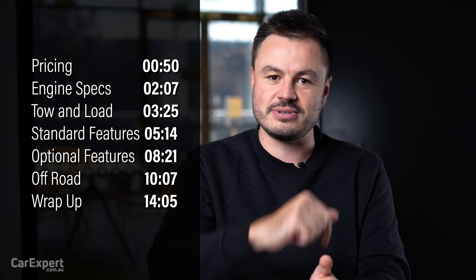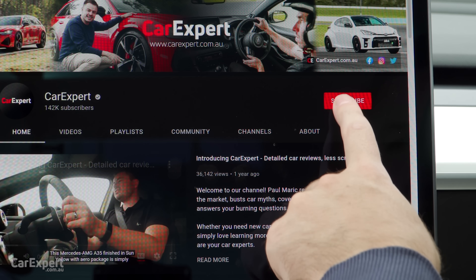Now, if you do want to skip ahead to other parts of this review, you can use the time codes on the screen, or if you're on YouTube, you could scroll down and use the chapters below. Down in the description is also where you'll find links to the rest of our Everest and Ranger content. But if you haven't done so already, subscribe to our channel and press the bell icon. Let's get started.